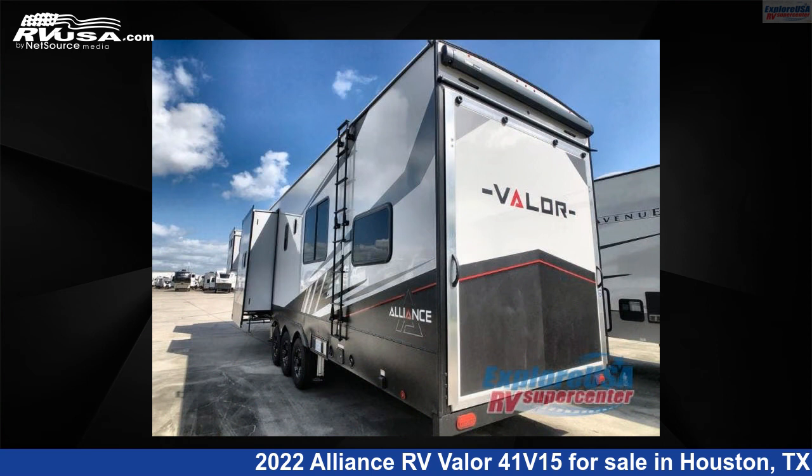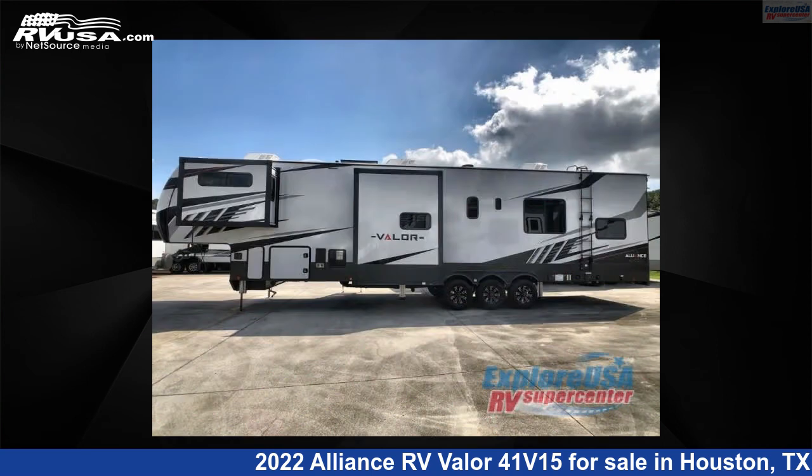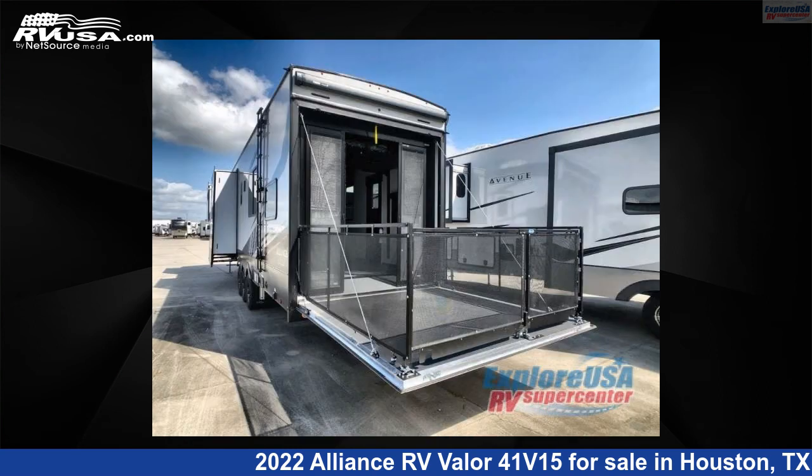For more information and pricing on this unit, and to see all units available for sale by ExploreUSA RV Supercenter Houston, visit rvusa.com.